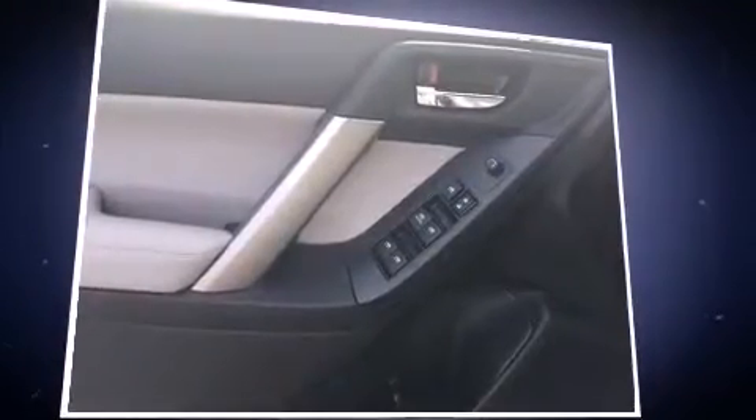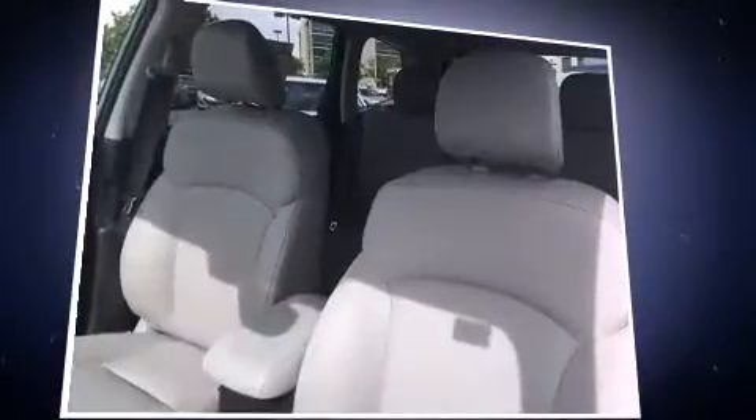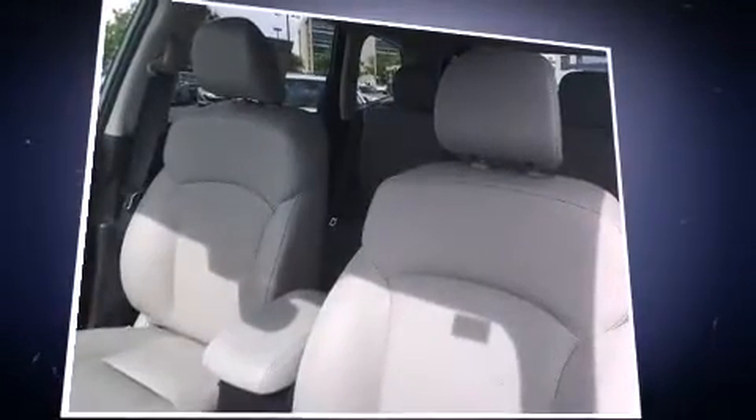A wealth of standard features means that you no longer have to sacrifice. Heated seats, fully automatic headlights, lane departure warning, automatic climate control, and leather upholstery prove that economical transportation does not need to be sparsely equipped.